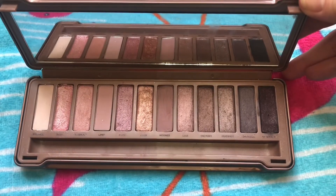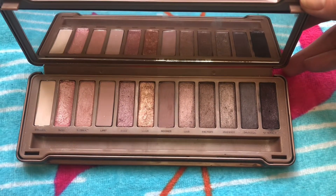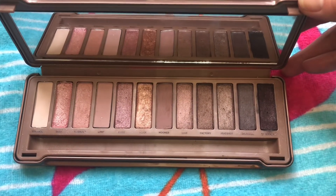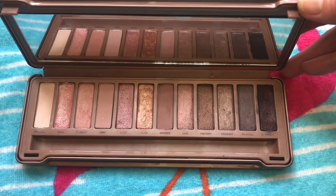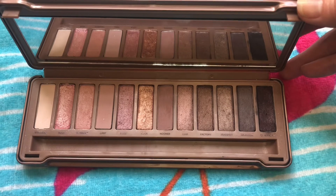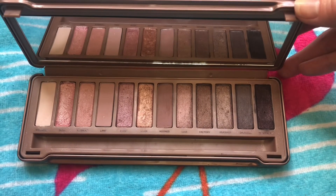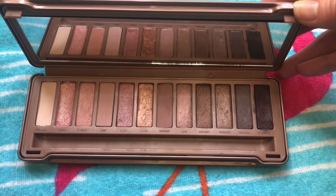If you've been with me for a few videos, you know this palette is exactly up my alley. It's got those soft pinks and those lavender undertones in some of the mattes and neutrals. It is just gorgeous and I love it. I know it's been duped just like the original Naked, over and over, but there's just something really special about having the original.